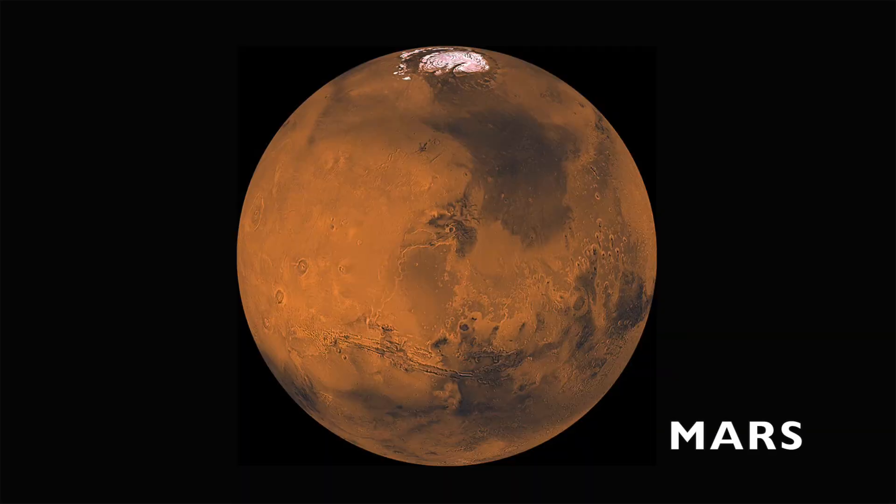I'm Mars, and I'm 142 million miles from the sun. Similar to Earth, Mars also has seasons and ice caps with frozen water.